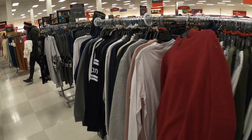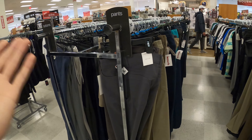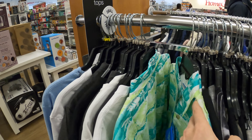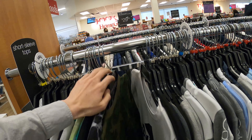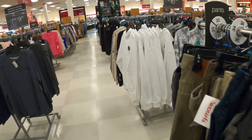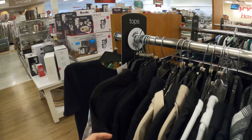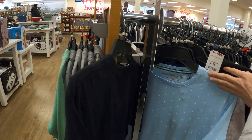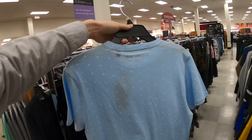I think I've convinced you guys that they have a lot of selections. But let's see if they have the size I want. This one — I just know it's too big for me. But I bet a lot of you will find what you want. This might fit me but it's still too big.